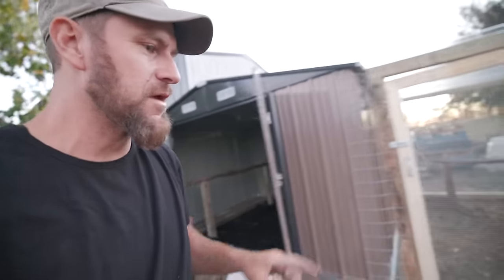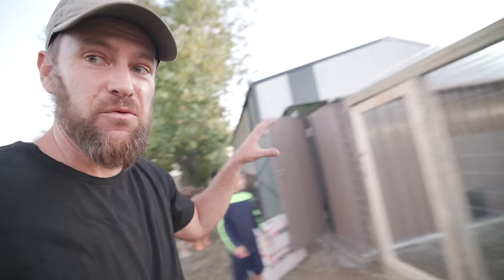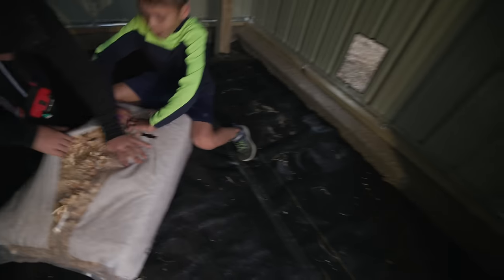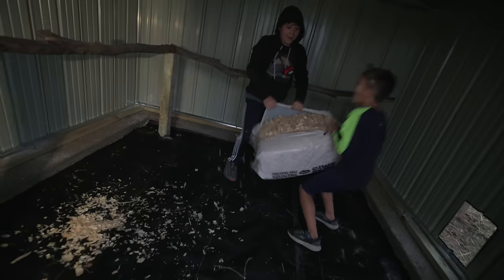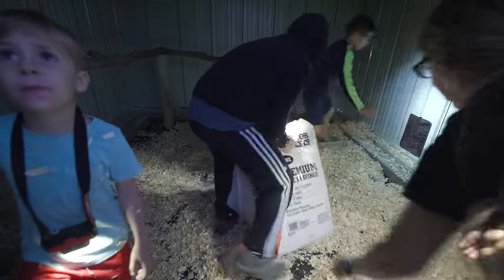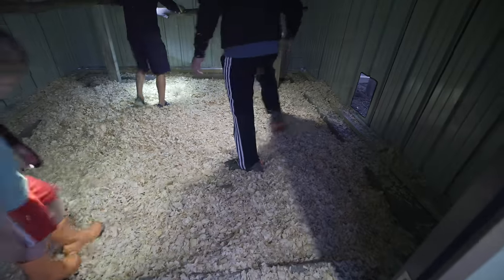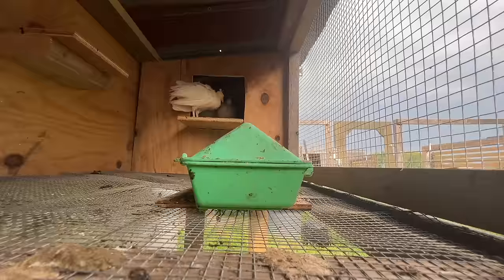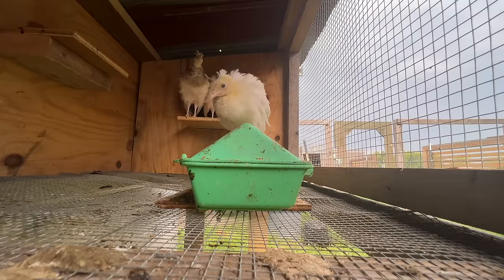We got it done just before dark, so we're going to move the peachicks in tonight and give you a full tour tomorrow. The first thing we need to do is put some wood chips in here. Becky put down some landscaping cloth to hopefully keep the parasites down, and the wood chips should help with that too. For the first month the peachicks were in the brooder, then the next two and a half to three months in their off-the-ground brooder slash coop, and now they're ready to move into a 10x10 shed with a 10x10 run. I think they're gonna love it.